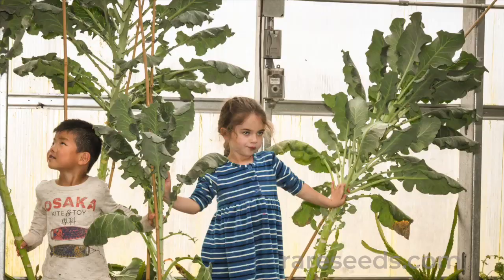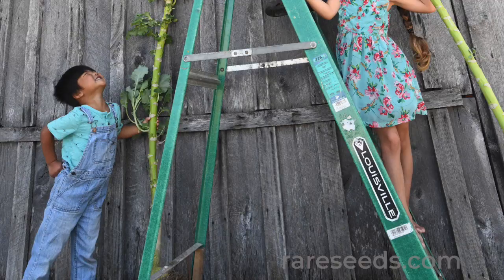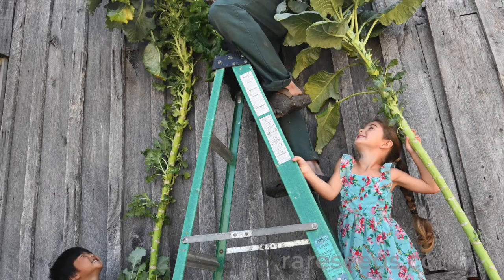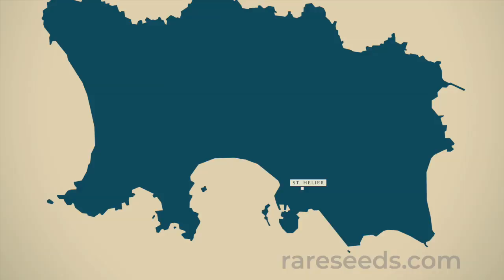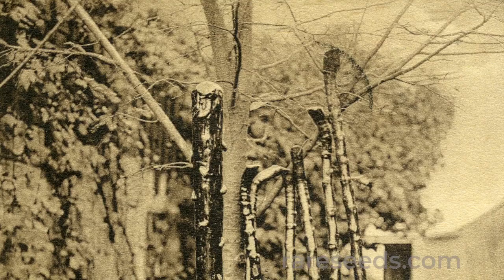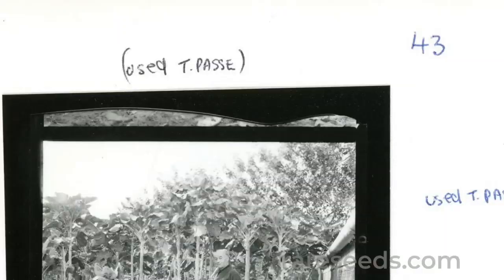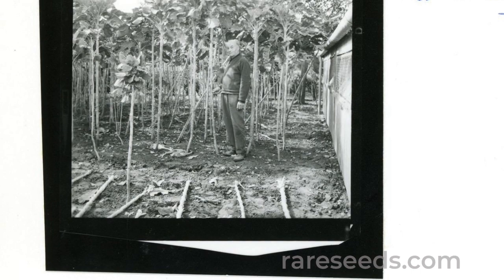Walking stick kale is a fascinating heirloom with a rich history. Also known as tall jacks, jersey cabbage, or cow cabbage, this extra tall kale has been grown in Europe for centuries, mostly on the island of Jersey, the largest of the Channel Islands. The plant's many uses, coupled with its strikingly tall stature, make it a standout variety from antiquity that we're delighted to see reintroduced to home growers.